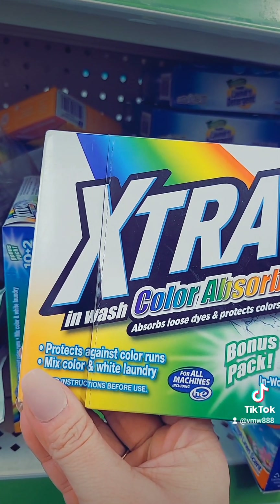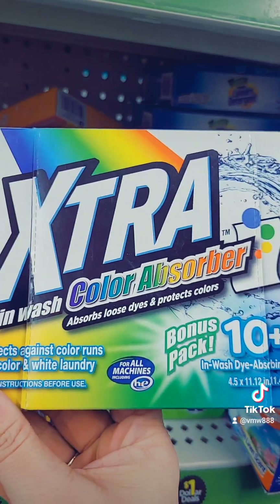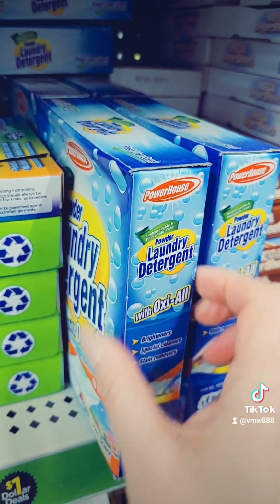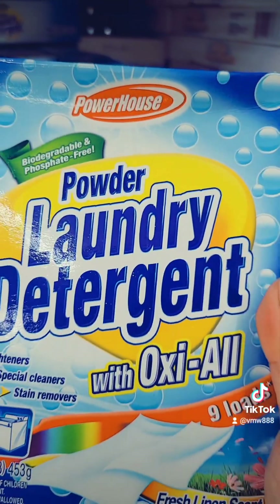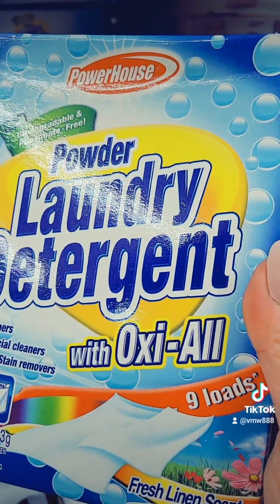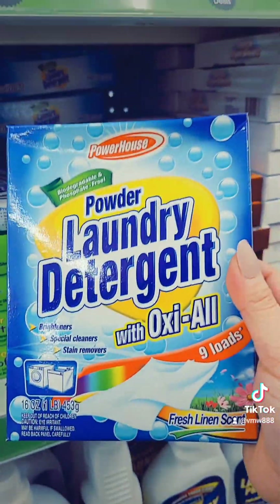What are these? The dryer sheets — this one is open though. This one's different: it's the Powder Laundry Detergent with Oxiol. You get nine loads out of this for a dollar.